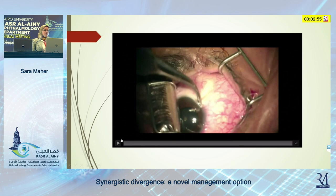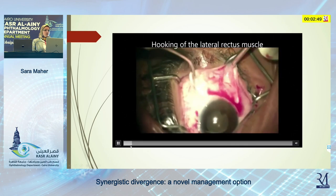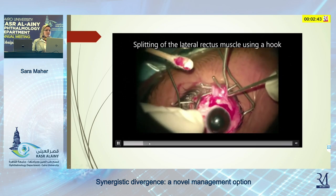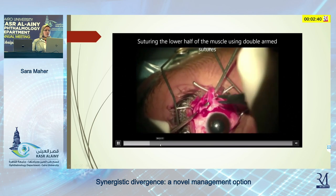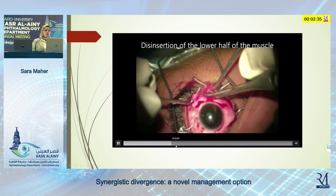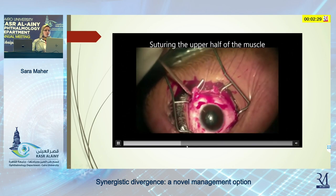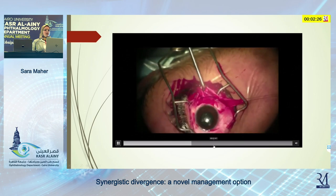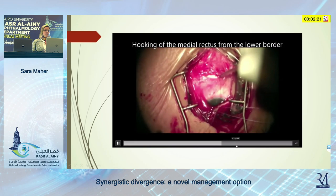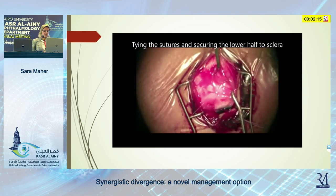First, we'll do a limbal conjunctival incision. Exploration and identification of the lateral rectus — proper dissection here is very important. We have to properly dissect the lateral rectus to free it from the surroundings. Splitting it in two halves and suturing each half with 5-0 non-absorbable suture. Then splitting the muscle very far posteriorly so the lateral rectus is freely mobile to be easily transposed medially. Then passing the upper half underneath the superior rectus and the lower half under the inferior rectus and suturing them 6 mm from the limbus above and below the medial rectus respectively.